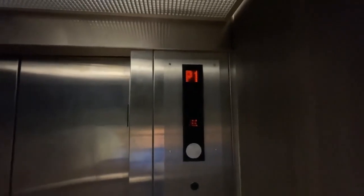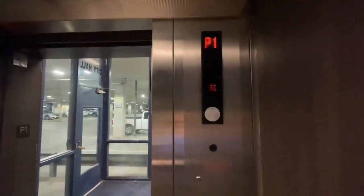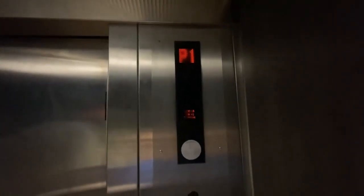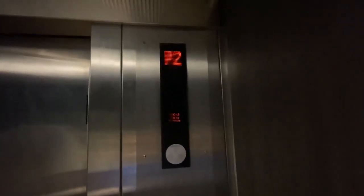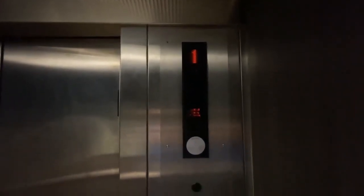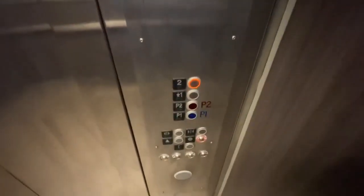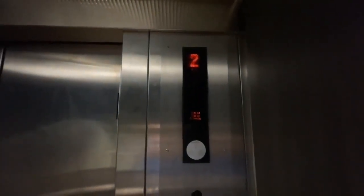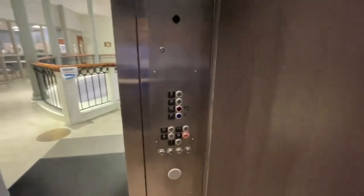P1. Here we are at P1. It's going up. Second floor — here we are at the second floor, number two. Big bump going down.